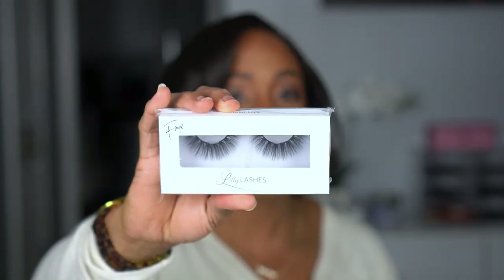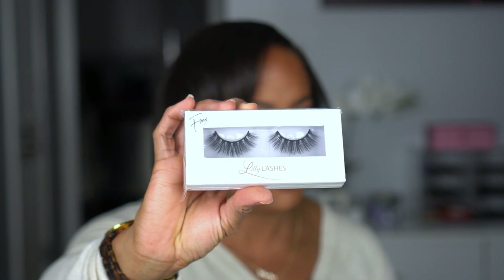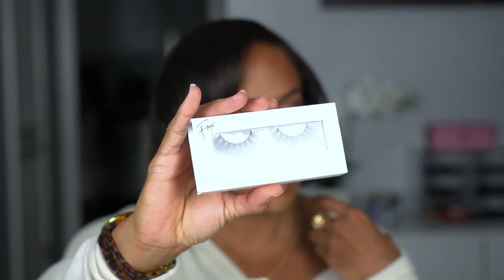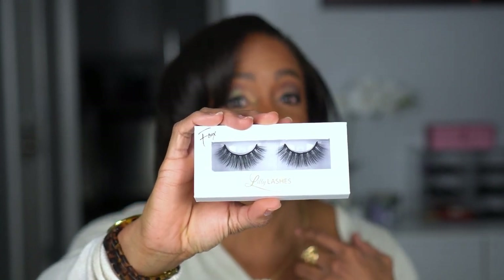Up next we have a pair of lashes — these are the Lily Lashes in Miami Light. They don't look light, but I feel like I've finally figured out how to put my lashes on, so I've been venturing out and trying bigger ones. I feel like I'm going to be able to put these on really easily — at least that's what I think.